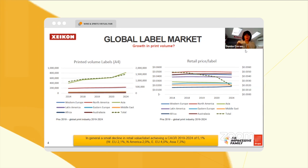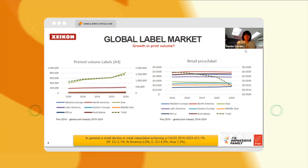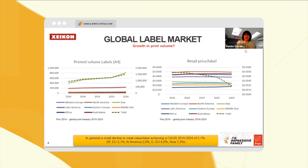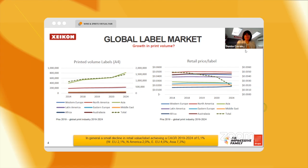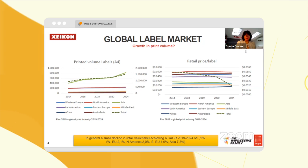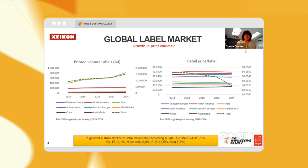You'll also notice on the right-hand side that while the dotted line might seem a little scary when you just take a look at the numbers, as more and more is available, prices are sometimes declining.